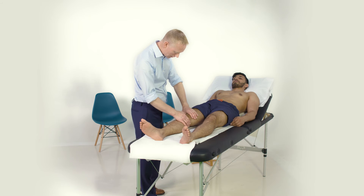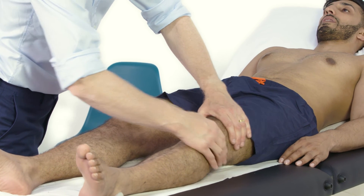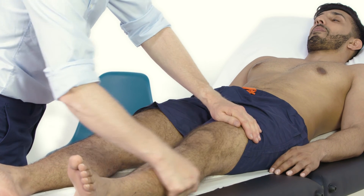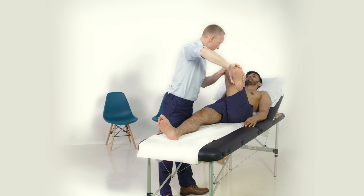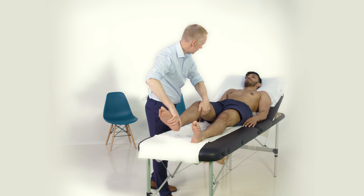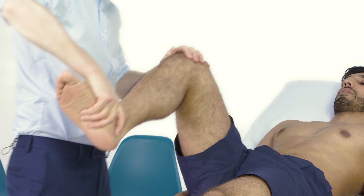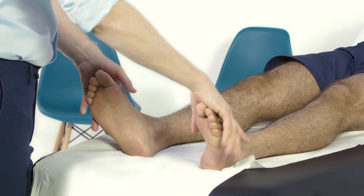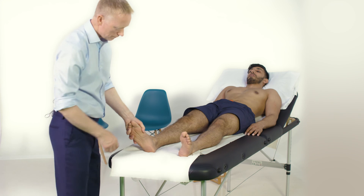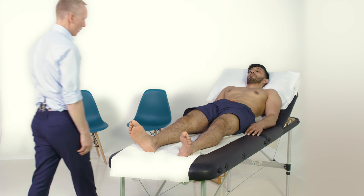That's great, if we can get you up onto the couch. I'm just going to have a look at the knees if that's okay. I'm just going to bring this knee up. And this one. I'm just going to squeeze your toes — does that hurt? No. Okay, thank you.